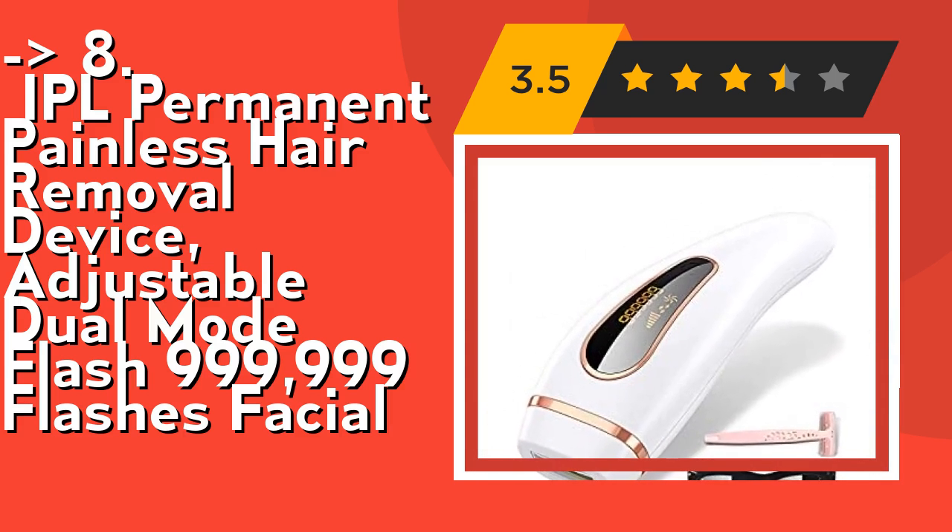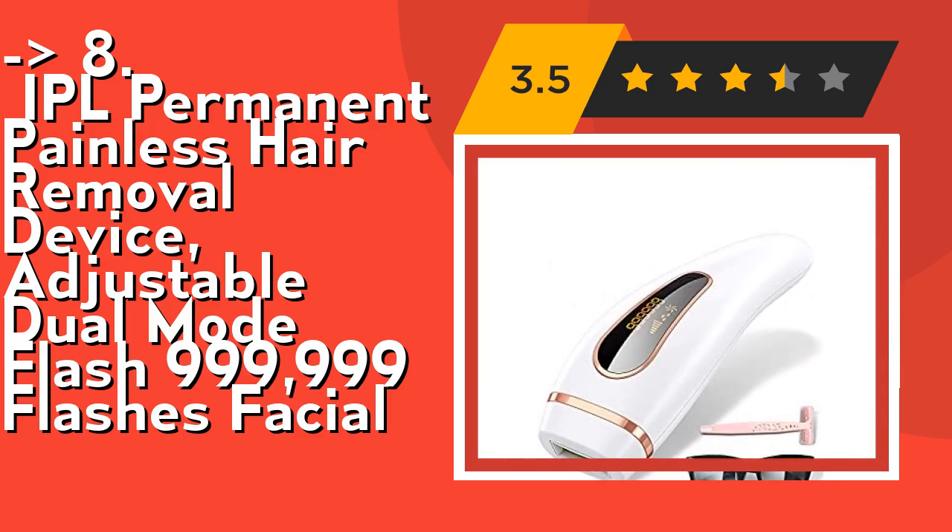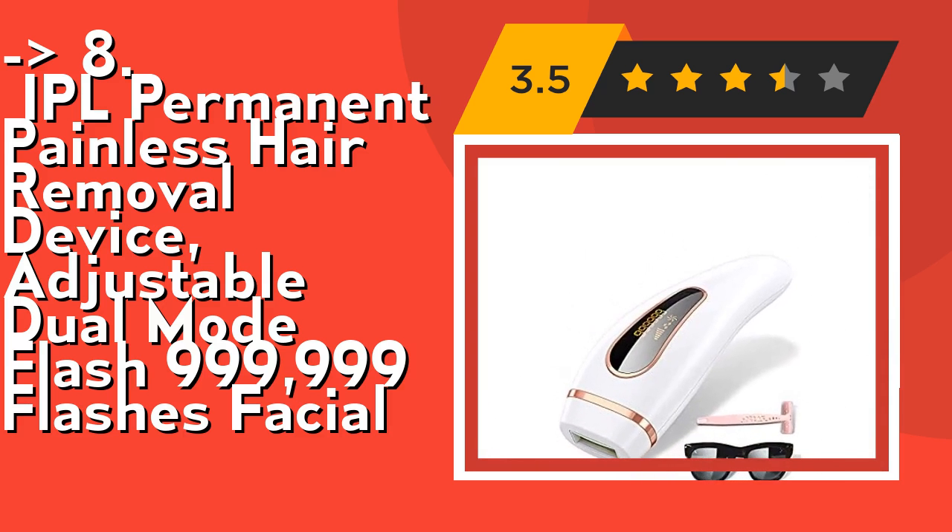Manual mode is for small area hair removal such as bikini lines, underarms, fingers, and lips. Automatic mode is for large epilating areas. Check out the link in the description to buy this product from Amazon.